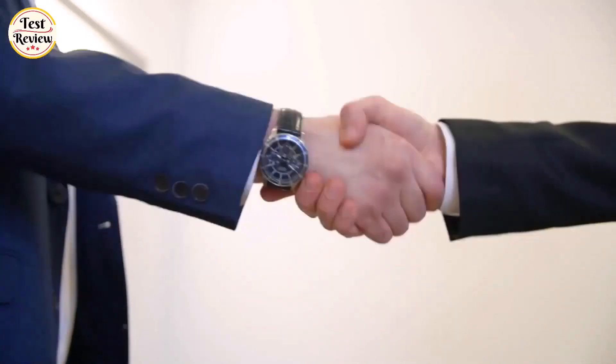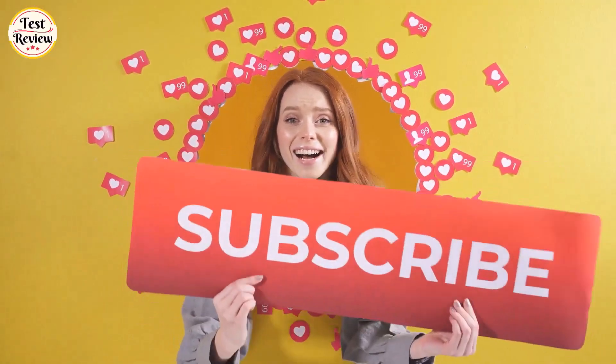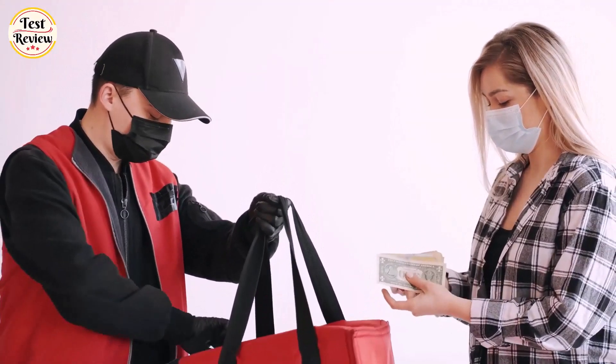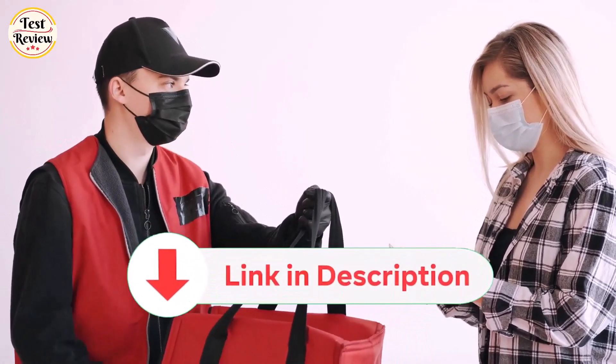If you found this video helpful, don't forget to give it a thumbs up and subscribe to our channel for more Prime Day updates and shopping tips. And as always, happy shopping — may your carts be filled with amazing discounts. You will find the links in the description below. Thanks for watching.